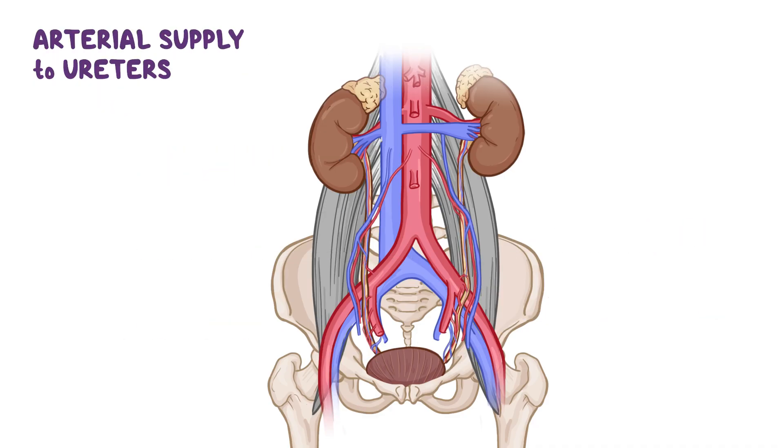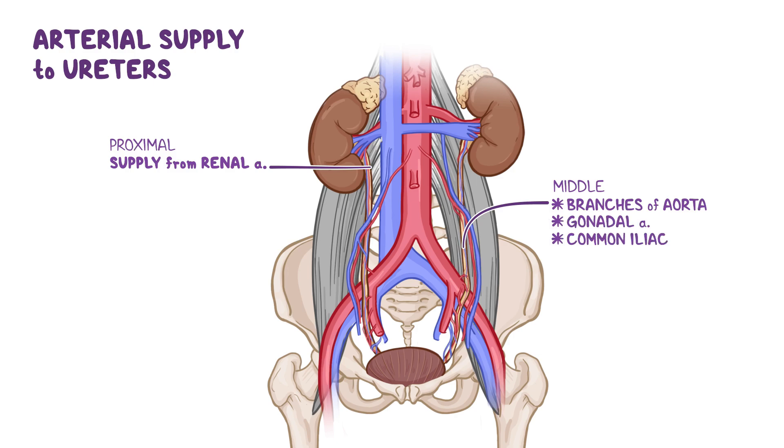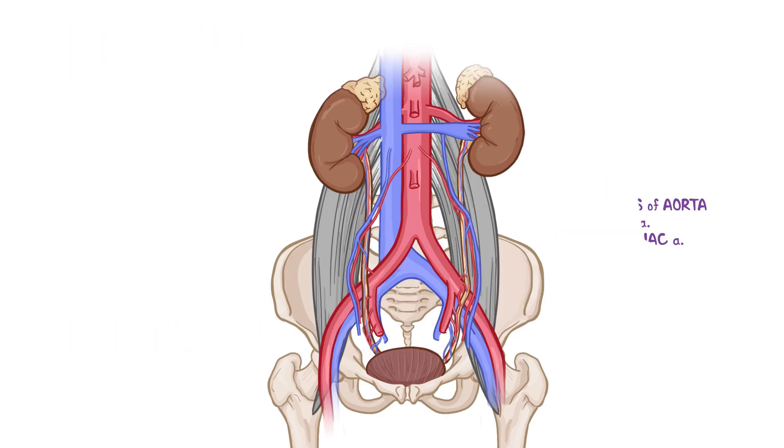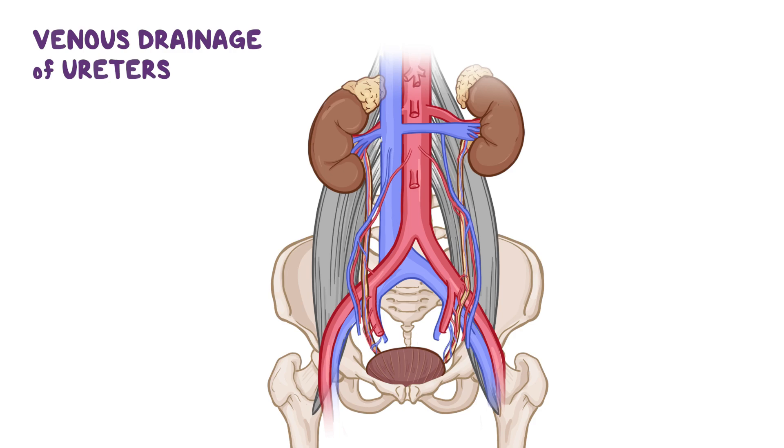The ureters are supplied by a variety of adjacent vessels on their course towards the bladder. The proximal part receives its blood supply from the renal arteries, while the middle part is supplied by branches of the abdominal aorta, gonadal arteries, and common iliac arteries. The distal part within the pelvis is supplied by branches from both the superior and inferior vesicle arteries, which are branches of the internal iliac arteries. All arteries reaching the ureters divide into ascending and descending branches that form longitudinal anastomoses. Veins that drain the ureters accompany the arteries: the renal veins drain the upper portion, the gonadal veins drain the middle portion, and the vesicle veins drain the lower portion.